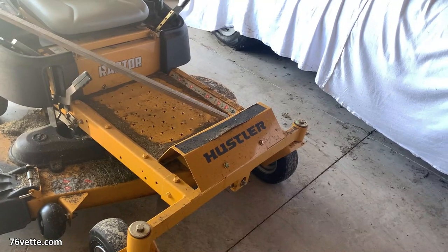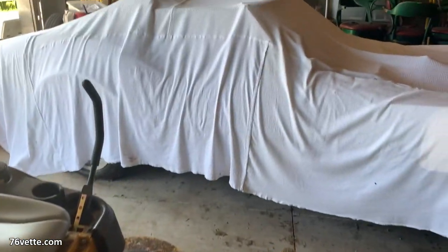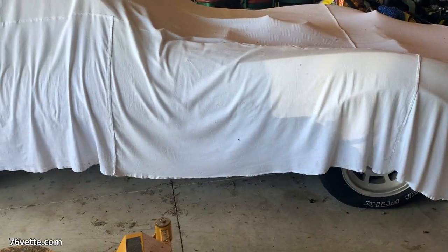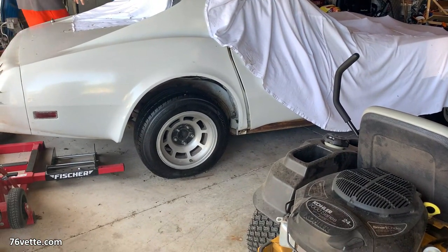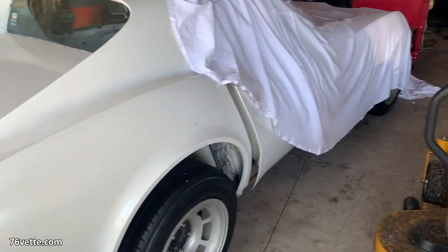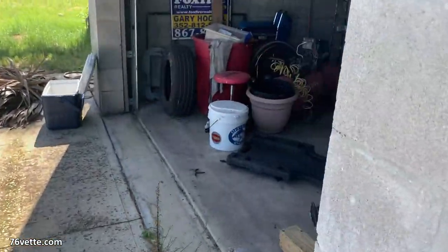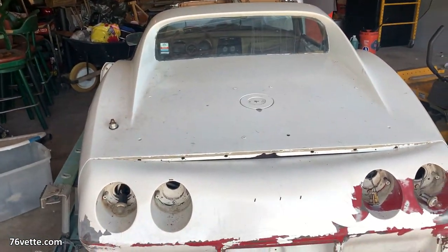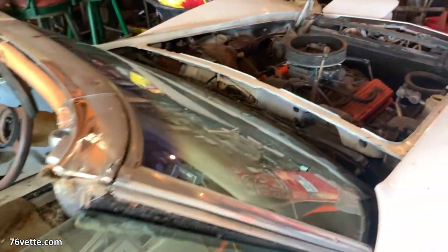Hey guys, so recently my buddy Bob and I went up to look at this '76 Corvette advertised locally as a project vehicle. I'm going to interject a few comments here and there — you may hear some of my remarks while I was inspecting the vehicle. Sometimes I would also chat with the seller. I'll let you make up your own mind as far as what you think this car is worth. I want to share the asking price toward the end of the video and I'm also going to share my thoughts on what I would pay for it.